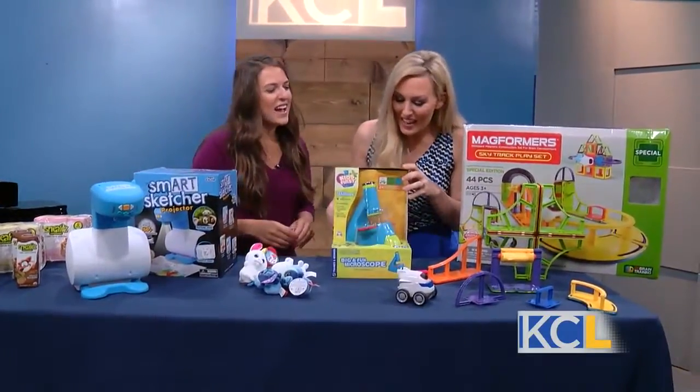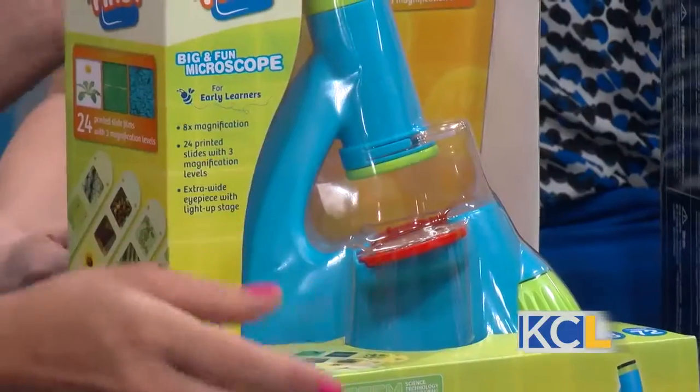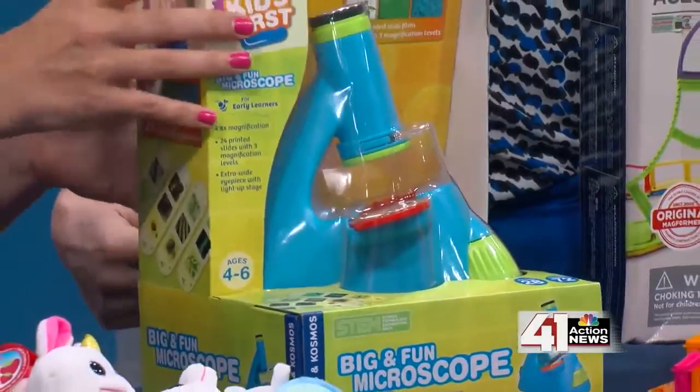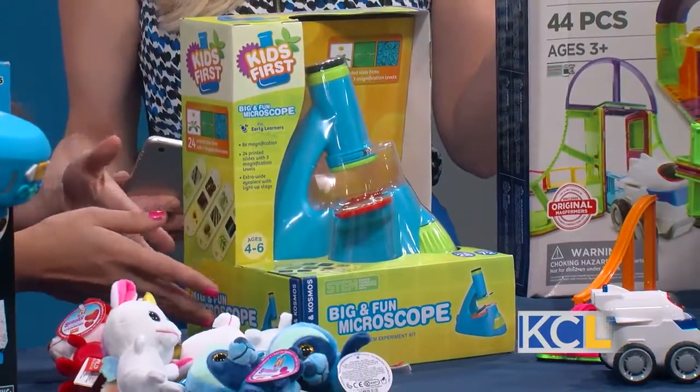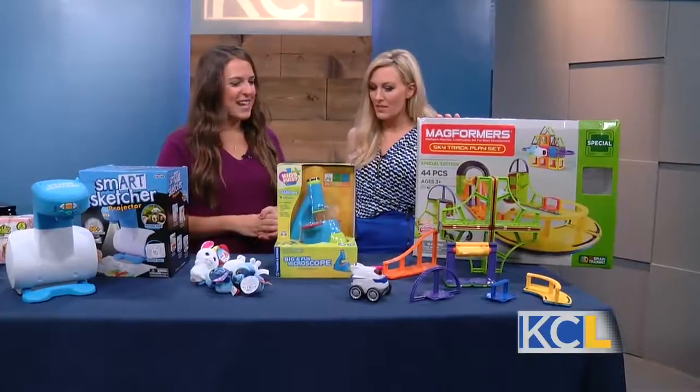Okay, what's this fun little activity? This is the big and fun microscope from Thameson Cosmos, and this is for your little scientist. It comes with preloaded slides so they can look at things like feathers, or maybe a bumblebee on the slide, and they can scan through and recognize what they're seeing.